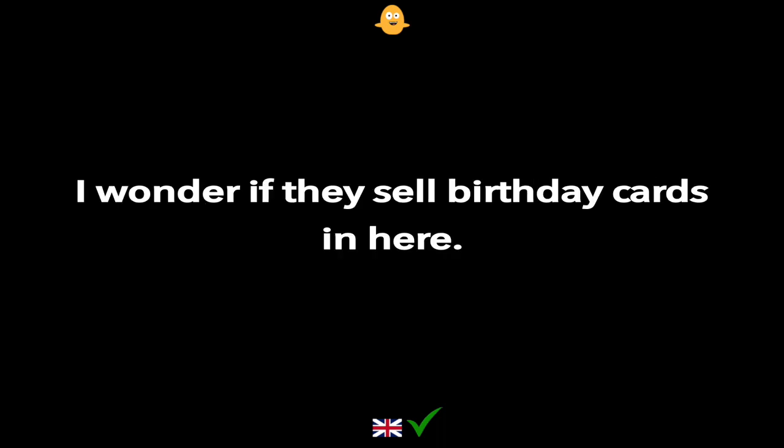I wonder if they sell birthday cards in here.